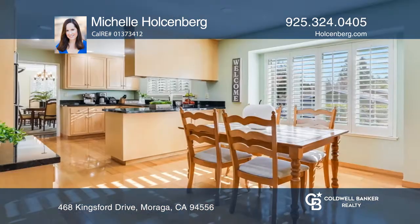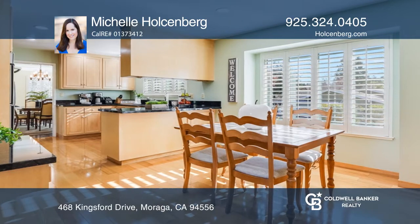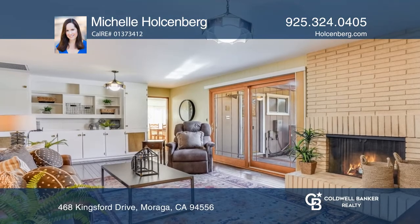The family room with fireplace opens onto the yard. The living room has a vaulted ceiling, fireplace, and expansive windows.